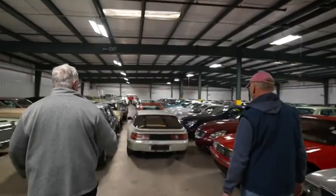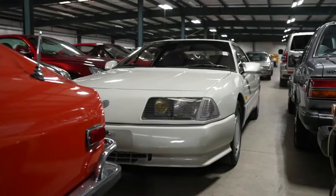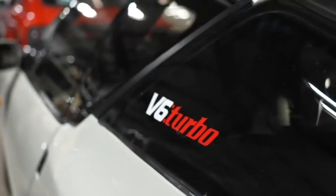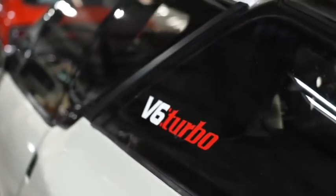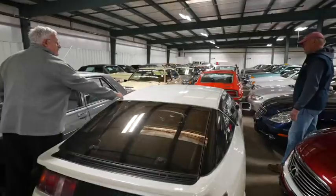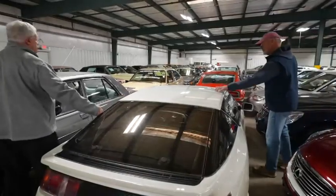This Renault Alpine — where did this come from? It came from Japan, but it's left-hand drive. V6 turbo. I think it's an '89, and it's a fiberglass body — it's really light. And over here, a 50,000-mile original 1970 240Z. Probably one of the nicest in the country that's unmolested.